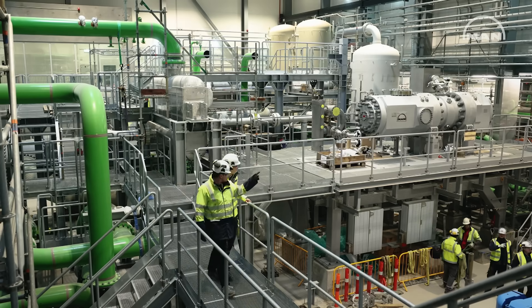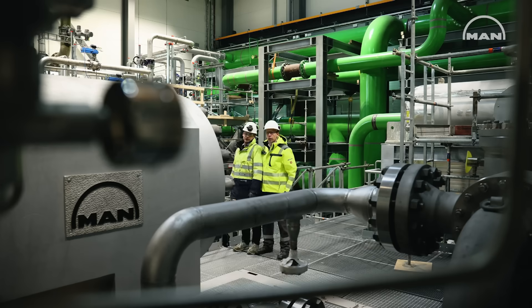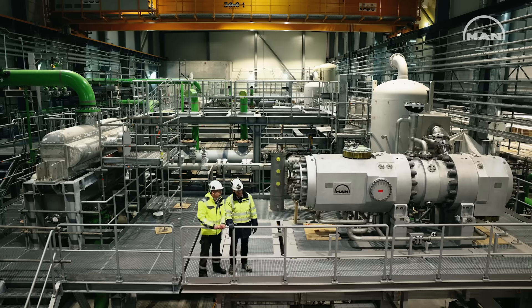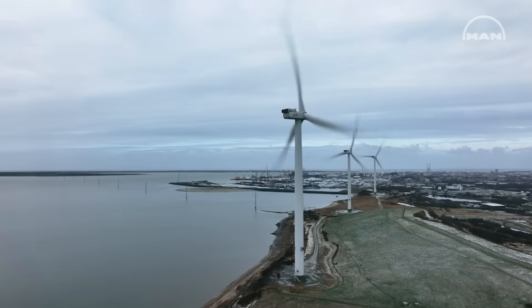The speciality of the system we're installing here is that we're using seawater as a heat source, CO2 as a refrigerant, and an electrical compressor hermetically sealed which uses electricity locally produced by wind farms here in Esbjerg.